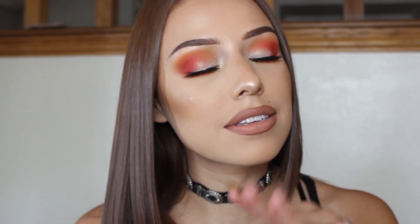Hey guys, welcome back to my channel. Today I'm going to be showing you how to do this lovely, I guess you could say it's a sunset eye makeup look.